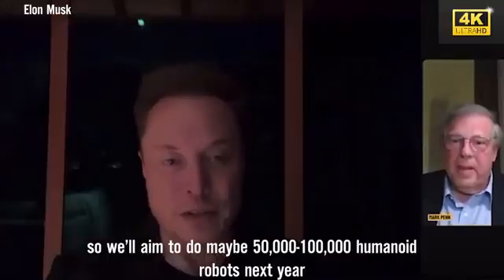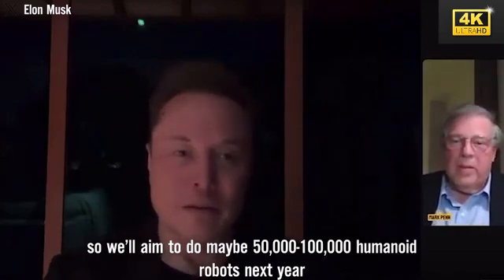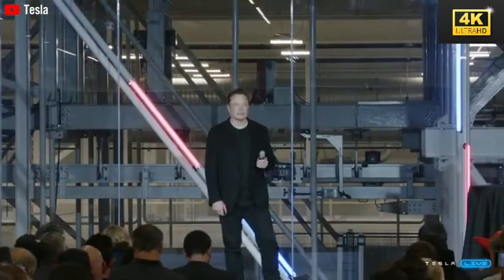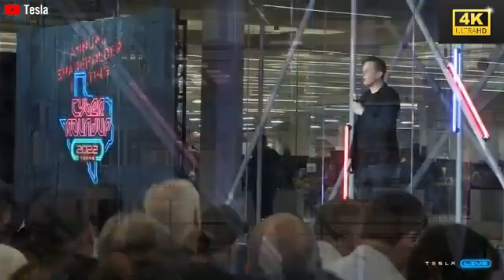The production strategy for Optimus entails a gradual increase in output, targeting the production of 500,000 robots within a three-year time frame. This goal reflects a strategic shift towards mass deployment across diverse industries and reaffirms Tesla's commitment to automation.